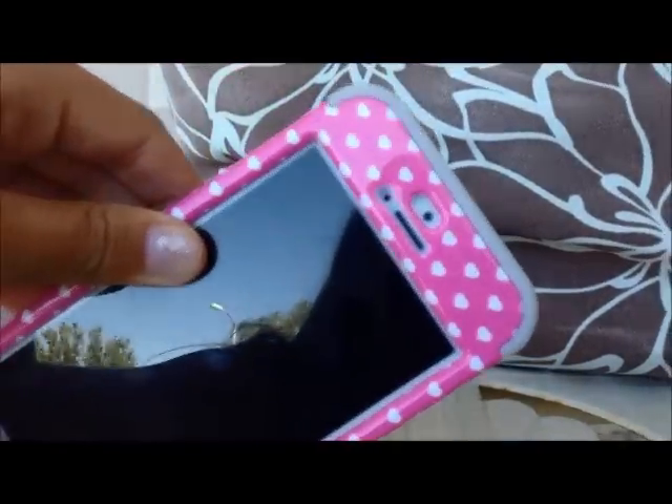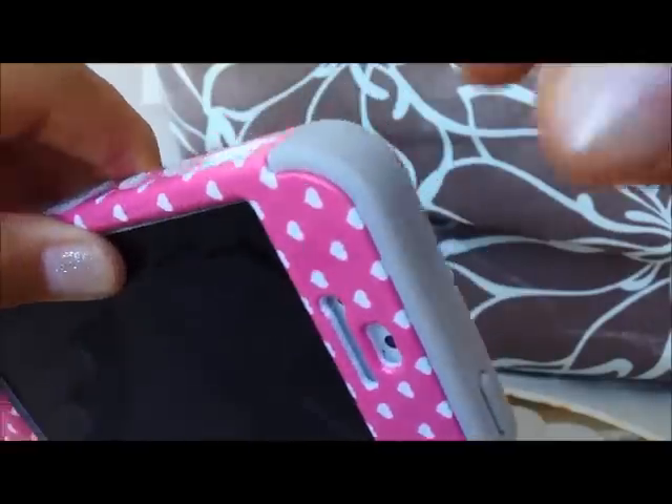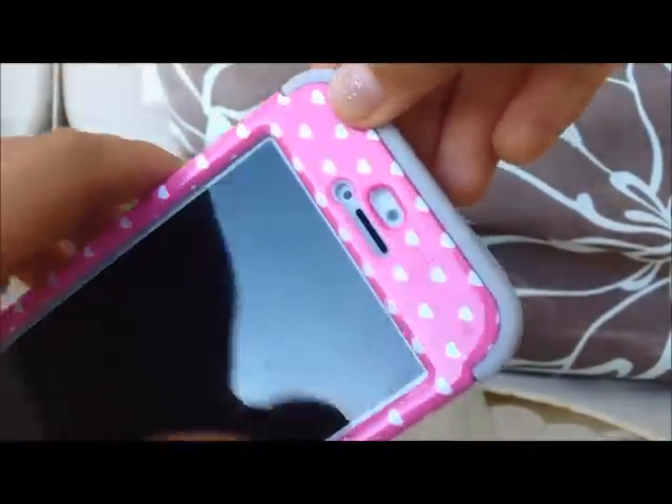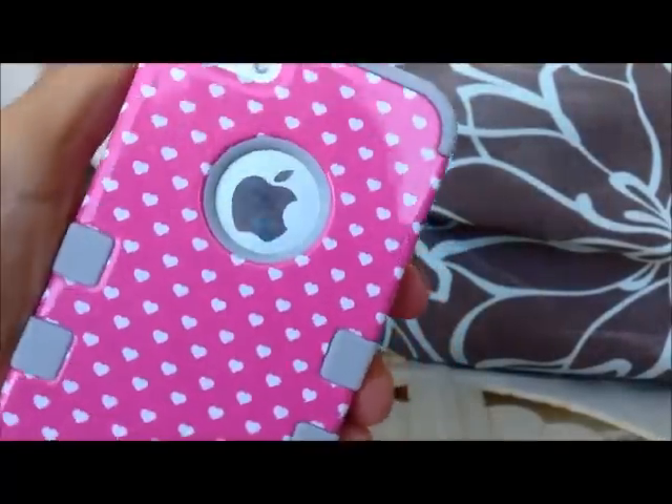So first, basically my case is this three-piece snap-on case with gray rubber and a hard case with white hearts. And it does have a circle on the back so it shows the Apple sign.